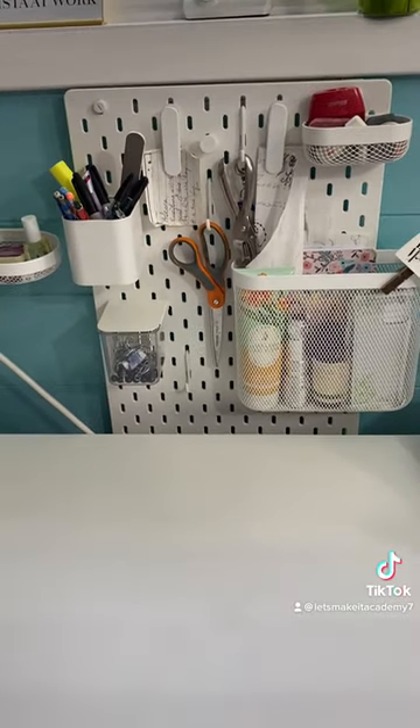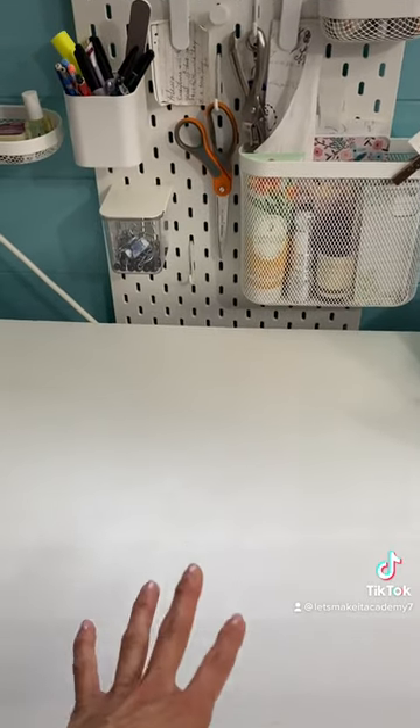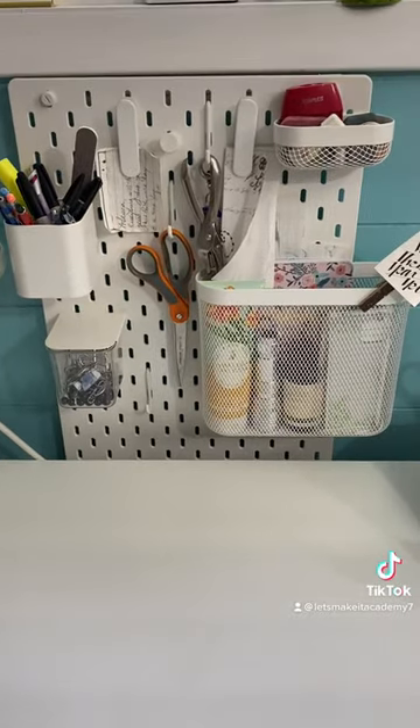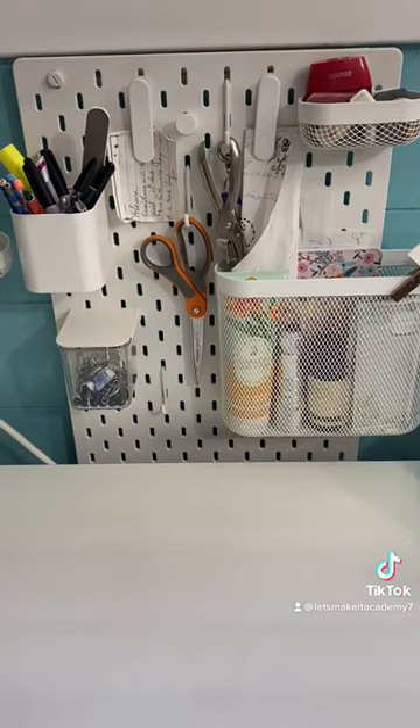But again, you can build it in any way you want according to your space and needs. I like it because it gives me more tabletop to work on. Why don't you check out the rest of my creative studio sewing tour at the end of this video.